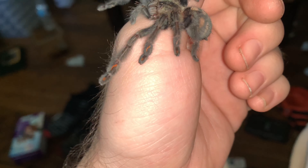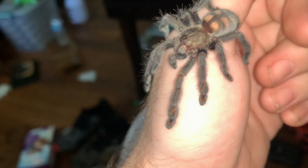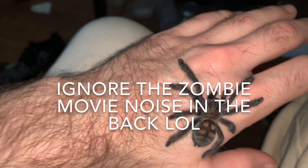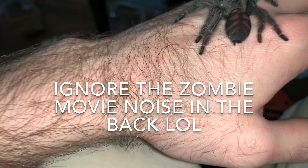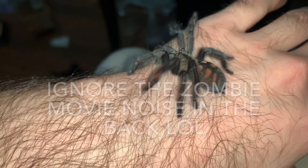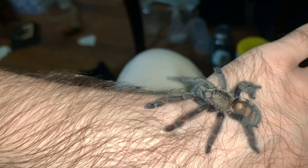Alright guys, I got a new package today and before I put this little guy in his or her new home, I wanted to get a little video for you guys. The Venezuelan Sun Tiger, aka the P. Armenia.